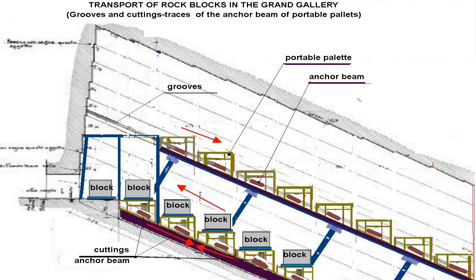After emptying the portable pallet from the rock block onto the unloading ramp — the so-called big step — it is removed from the portable ramp and placed on a wooden floor bridge, where there are shallow 15 cm wide grooves on the walls in the middle of the Grand Gallery. The wooden floor bridge is the place from which portable pallets return to the bottom of the Grand Gallery, where they are placed at the front of the movable ramp, loaded with a block of rock, and move towards the unloading ramp. The whole situation is presented in a drawing showing the relationship between the marks on the walls and the grooves.